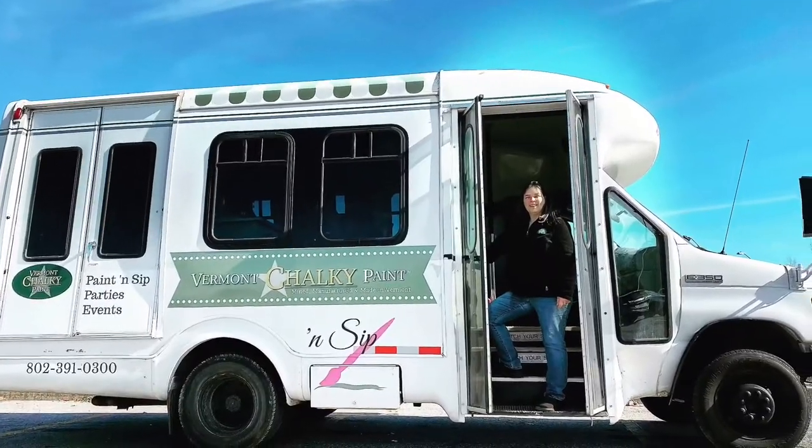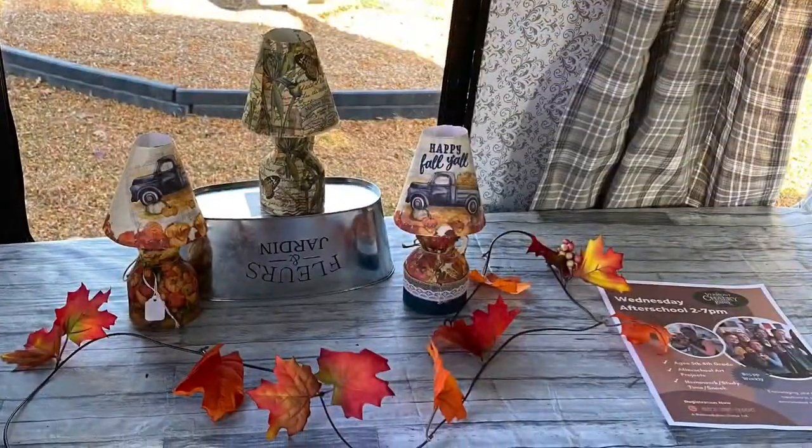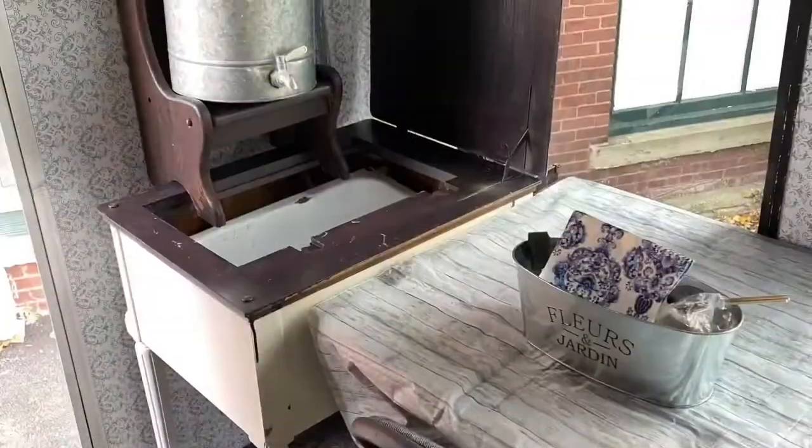I'm Sarah Spencer welcoming you aboard the Vermont Shockey Paint and Sip Bus, where you can come aboard and make these beautiful mini jug lamps, gnomes, or other holiday touches. We have the coffee, the tea, and the wine.